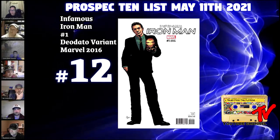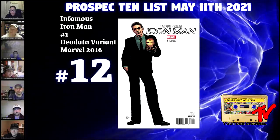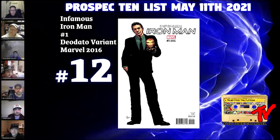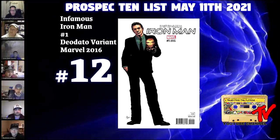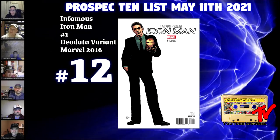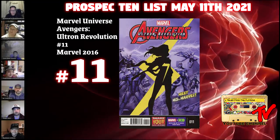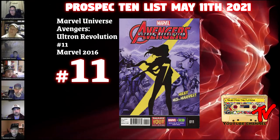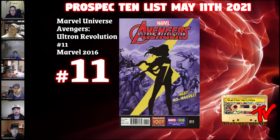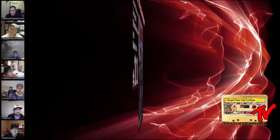At number 12 we have Infamous Iron Man #1, the 1-in-10 variant from 2016. This is the first appearance of Tony Stark's AI. There's speculation that Robert Downey Jr. could make a cameo appearance and return in this role. This recently got buzz because a Marvel Legends figure of this character just came out. At number 11 we have Avengers: Ultron #11 — the first appearance of Kamala Khan. For those who missed her other first appearances, this is a good book to have with an iconic-looking cover.